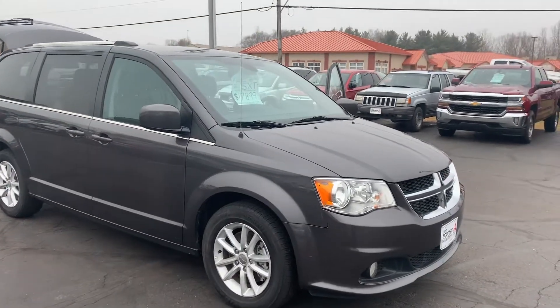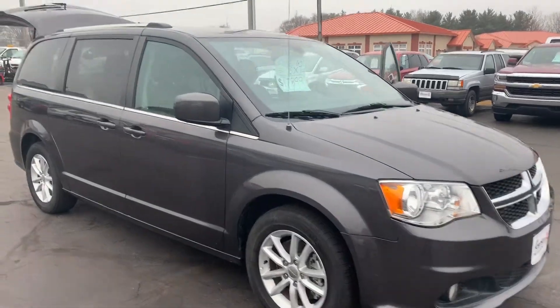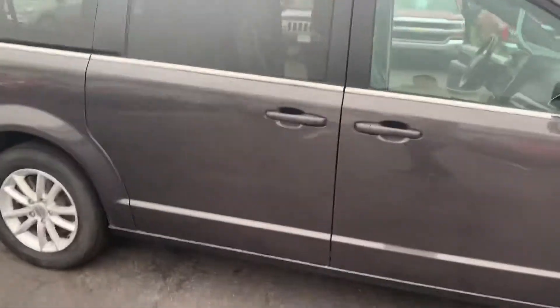Hey Robert, Mitch here with Don Robinson. I want to show you this 2018 Dodge Grand Caravan SXT. We do still have it, it is still available, and this thing is in great, great shape.